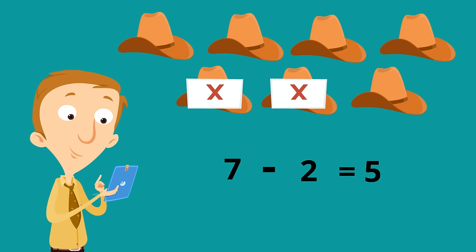Seven minus two equals five. Five hats — and you can even count them: one, two, three, four, five. There are five hats left. Seven minus two equals five.